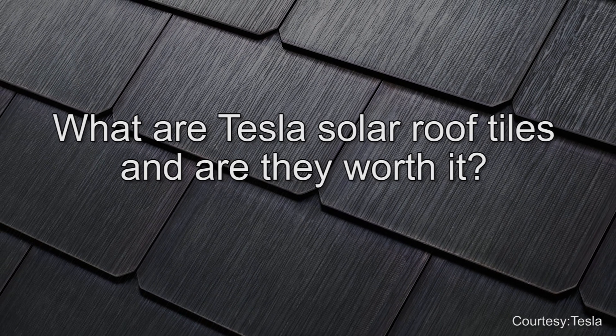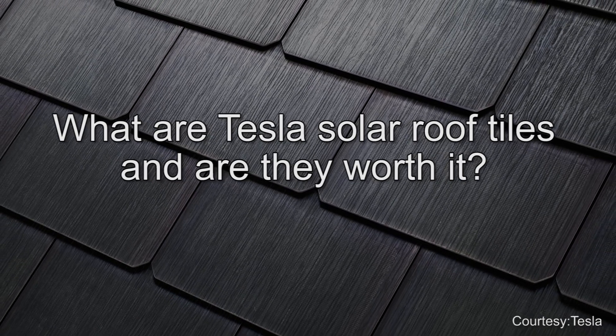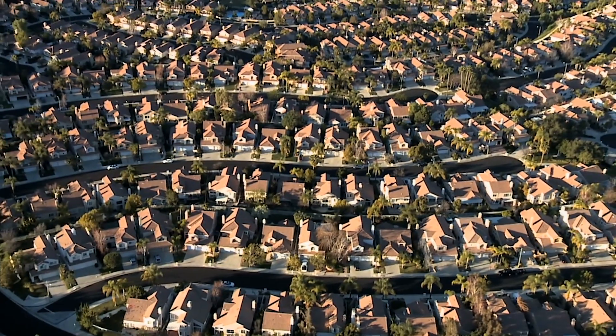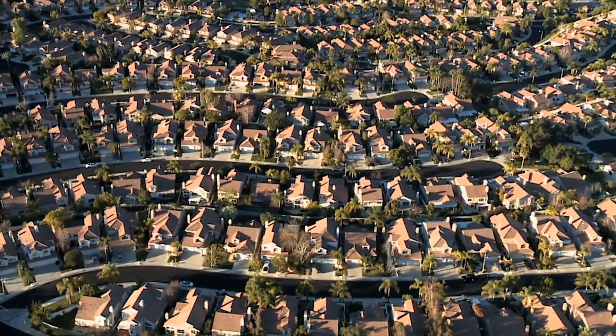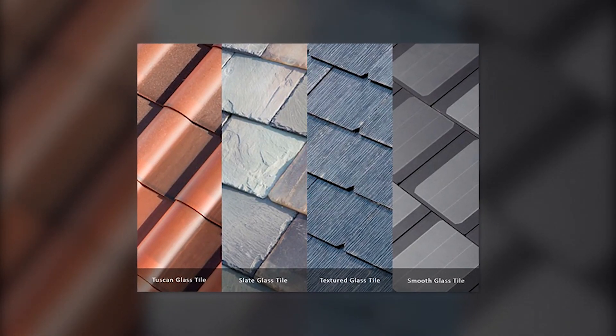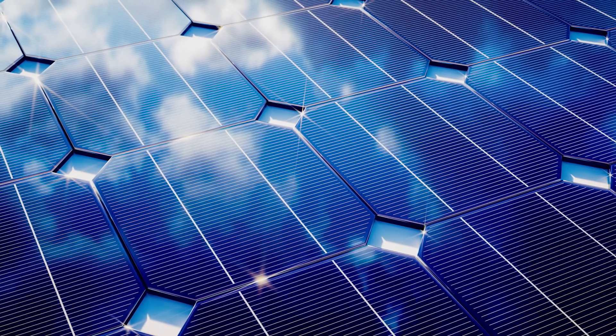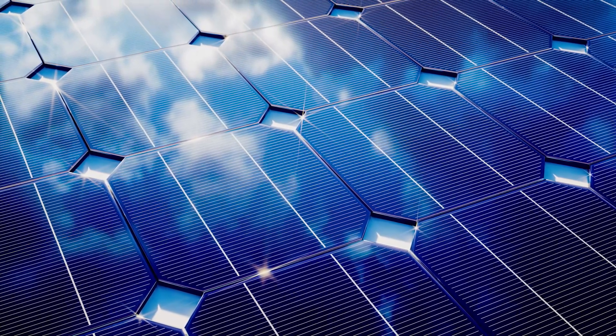Hi, I'm Dave from Solar Reviews talking about solar shingles and whether they are a good option for your home. Solar shingles have been around for a number of years, however in 2018 the first installations of the Tesla solar shingles, also known as the Tesla solar roof, have turned the way we think about solar shingles on its head.